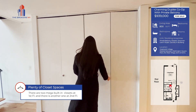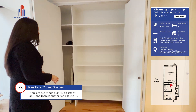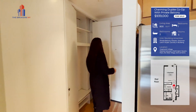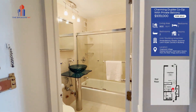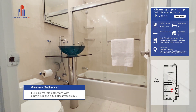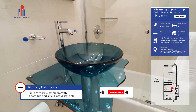Just off of the front door, we have our first full bath. One of my favorite parts of these bathrooms — upstairs and down — both have the round vessel sink, glass sink. You have the option down here to take a nice hot bath or shower.